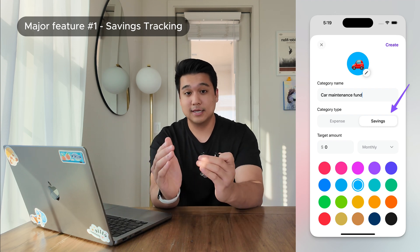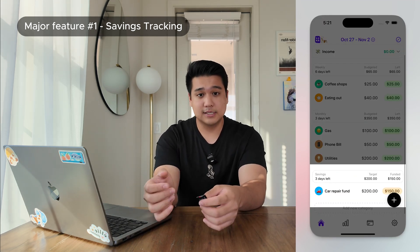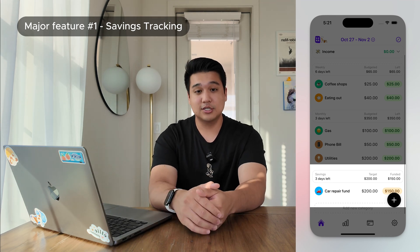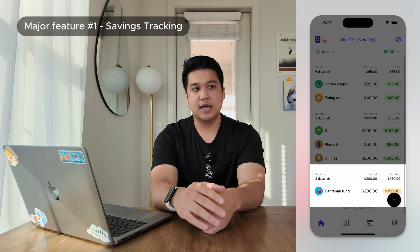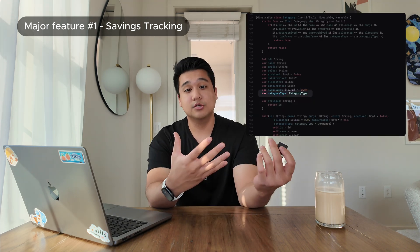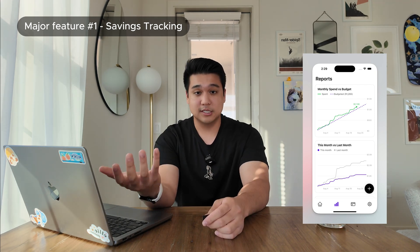In my last update I shipped recurring transactions and charts — two very requested features — but there was still a lot missing. In the last two months I shipped two more major features. When Luna launched it was primarily an expense tracking app, but people expected savings tracking. Now in the app you can choose whether a category is an expense category or a savings category. Savings categories appear at the bottom of the home page and work differently — instead of setting a budget amount, you set how much you want to fund that category.